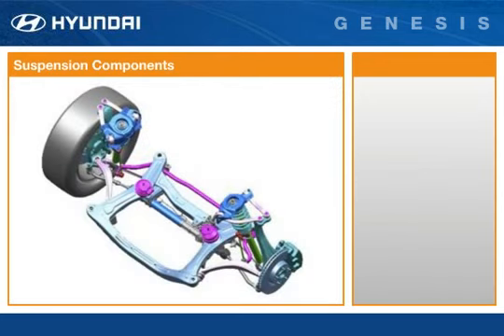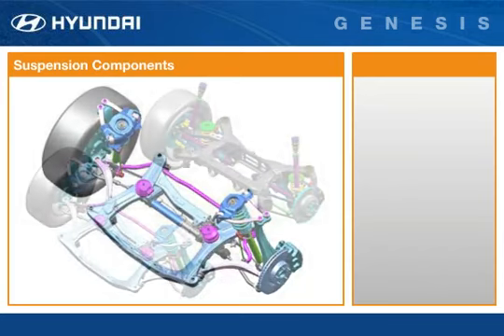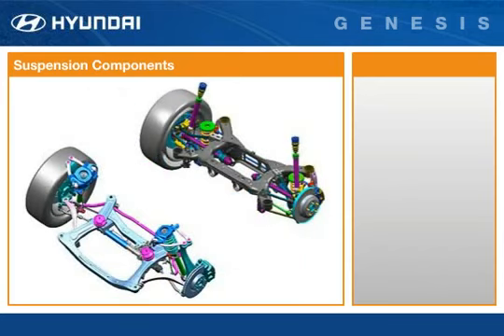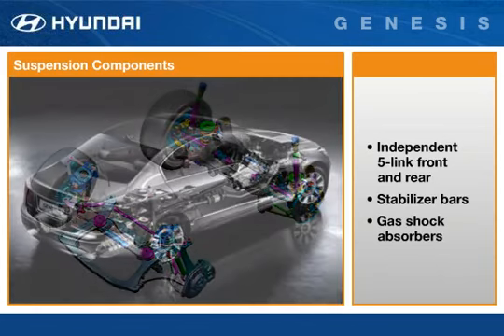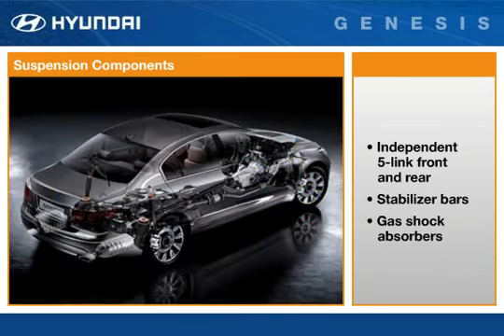Genesis features a suspension design that is among the most sophisticated anywhere, at any price. Tuned for performance handling, the independent five-link front and rear suspension is more sophisticated than more expensive competitive performance luxury sedans.